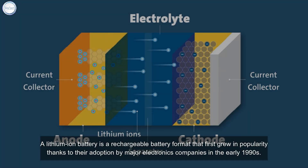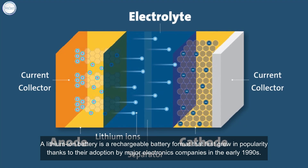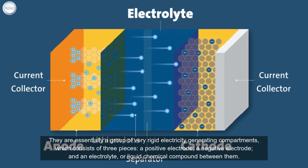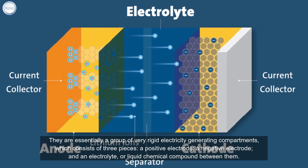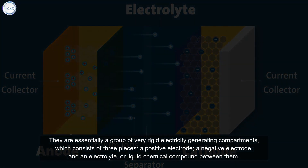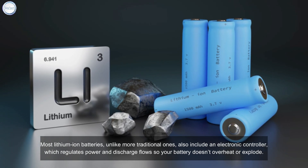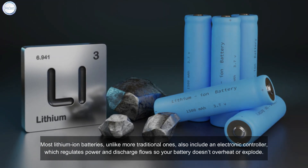A lithium-ion battery is a rechargeable format that first grew in popularity thanks to its adoption by major electronics companies in the early 1990s. They consist of three pieces: a positive electrode, a negative electrode, and an electrolyte or liquid chemical compound between them. Most lithium-ion batteries also include an electronic controller which regulates power and discharge flows so the battery doesn't overheat or explode.